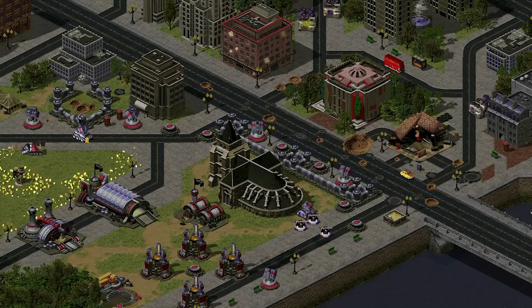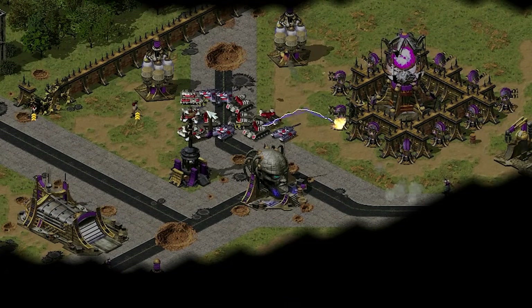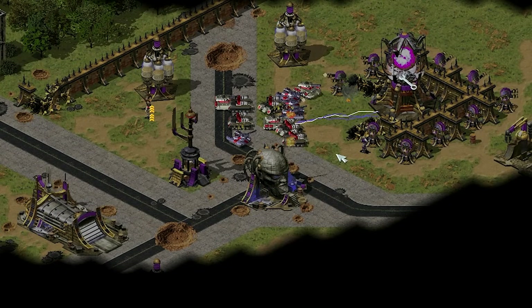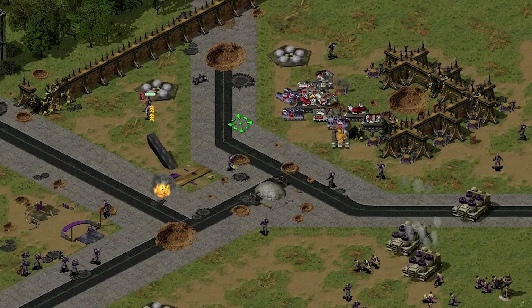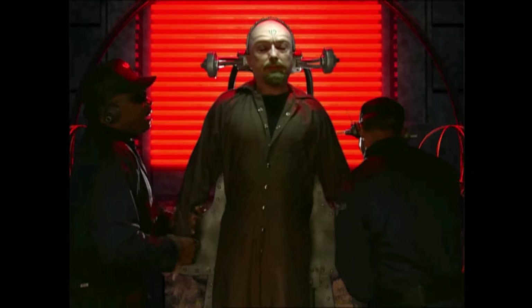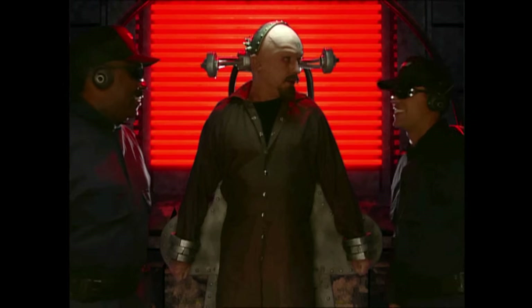In an alternate scenario, if the Soviets had captured Einstein's time machine and used it to travel back in time to stop the traitorous Yuri, they would have helped free Allied forces in London from Yuri's mind control. As thanks, the Allies pledged to help the Soviets defeat Yuri, and the Soviet commander utilized the Allies' war factory to construct Tesla tanks to aid in destroying the psychic dominator. However, in the primary timeline, the Soviets were unable to capture Einstein's time machine. Instead, the Allies used it to travel back in time and stop Yuri themselves, preventing the psychic dominator disaster from occurring.